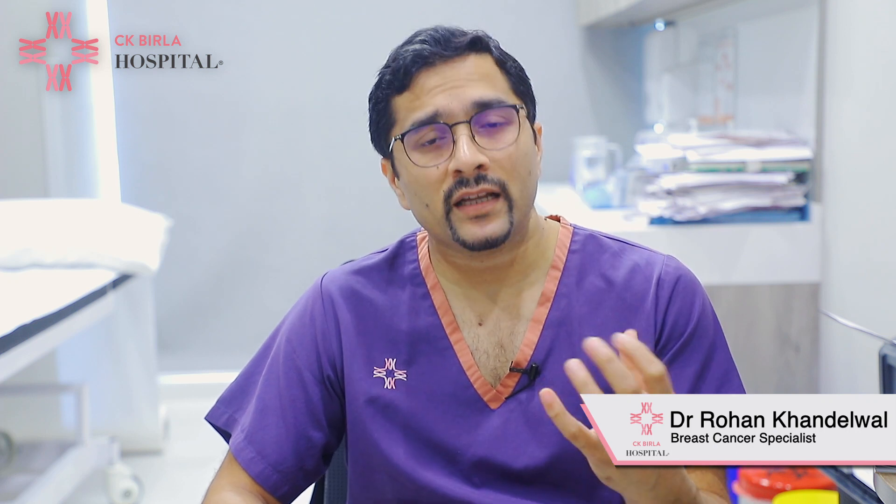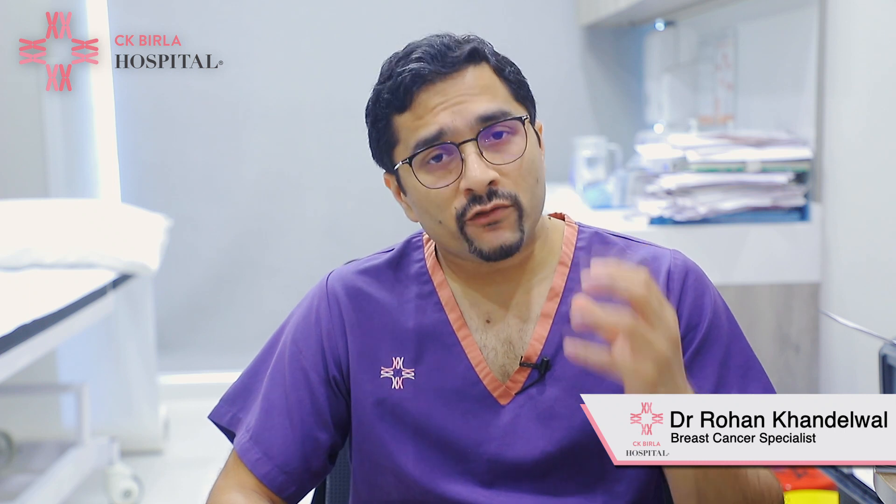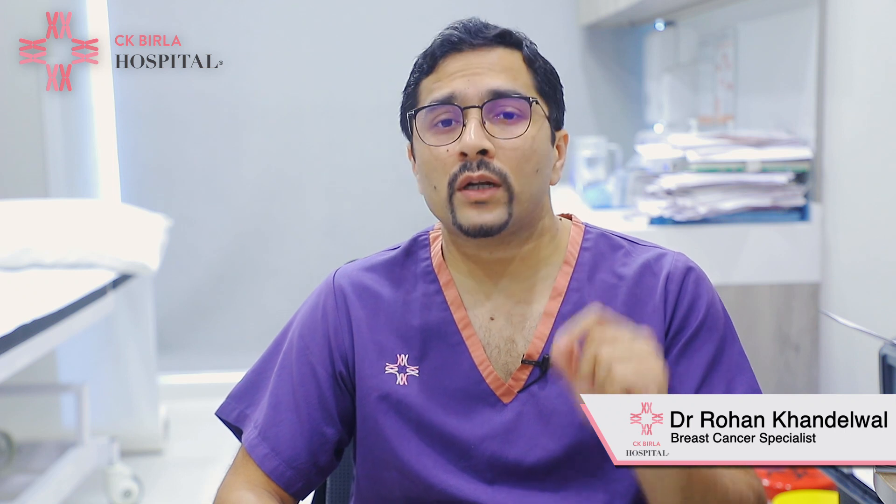Paget's disease mein itching hoti hai nipple pe, aur uske andar ek usually lump hota hai, and it can be a sign of underlying cancer. To confirm the diagnosis we have to carry out a biopsy of that skin or a biopsy of the underlying lump. Only with that can we confirm the diagnosis of Paget's disease.